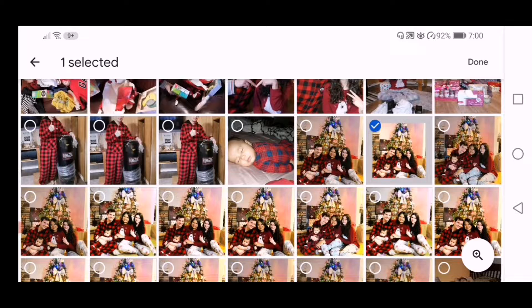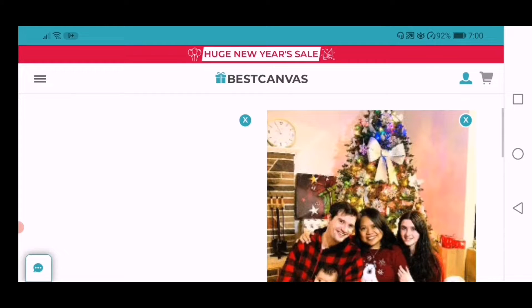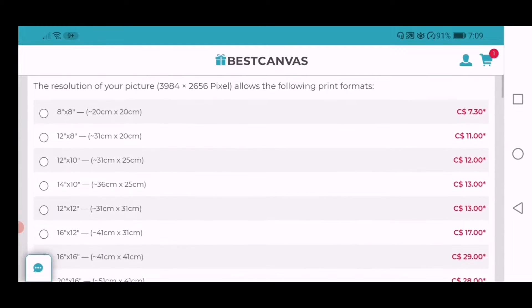I love how easy it is to upload the photos and customize it to your preference. You can do it all just by using your phone. When you upload your photos, it will automatically give you your options based on the resolution of your photos.